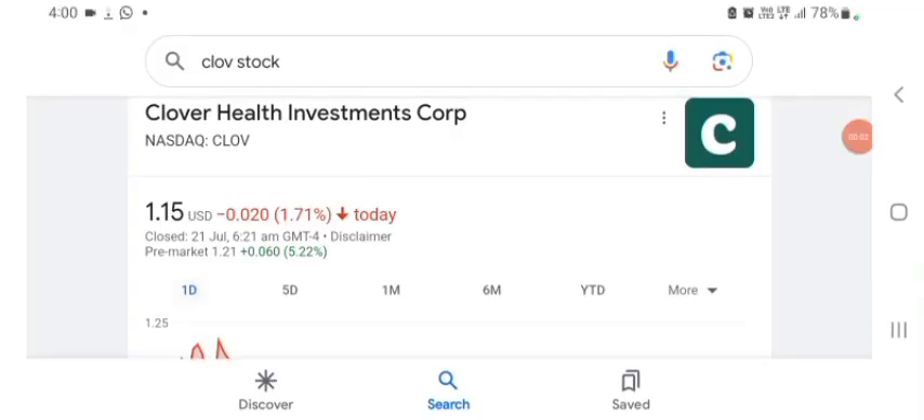Hello guys, welcome back to my YouTube channel. In this video we are going to talk about Clover Health Investment stock. I'm going to take a look at the fundamentals of this company and also take a look at the chart of the company, just to see how this company is doing so you know it's worth your risk of investing. Let's go to Clover first — I don't really know what Clover does, so I am going to go to their profile and just take a look at what they do.